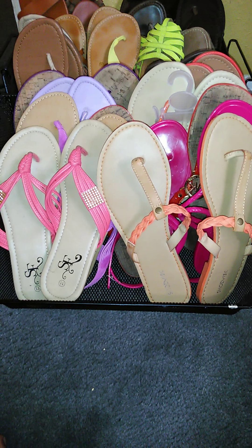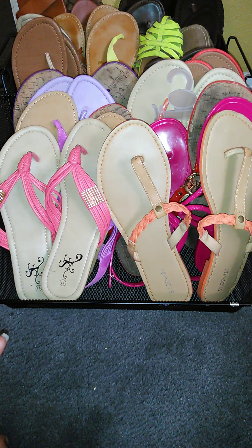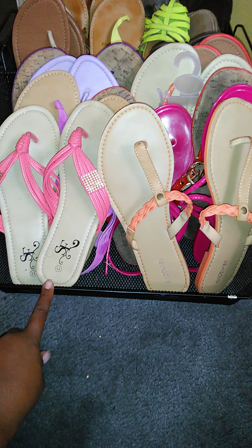I'm also going to tell you where I got most of them from, because I know there are a lot of women that have big feet like I do. As you can tell, I wear a size 11.